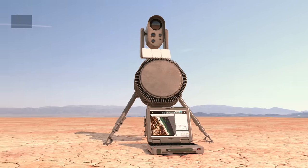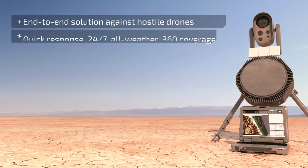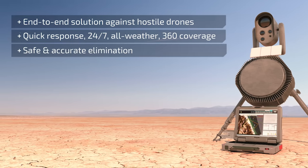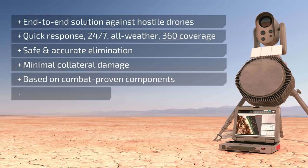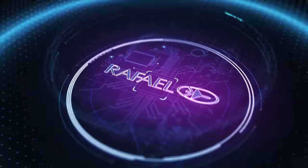Drone Dome System — an end-to-end solution against hostile drones, offering quick response 24/7 in all-weather and 360-degree coverage, resulting in safe and accurate elimination with minimal collateral damage, based on combat-proven components in either mobile or stationary configuration. The Drone Dome system, from Rafael.